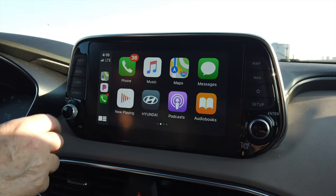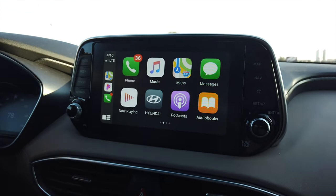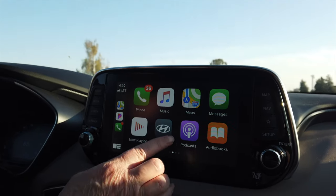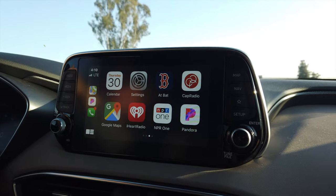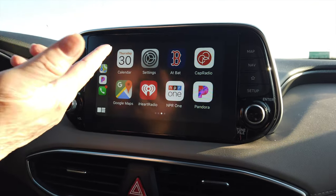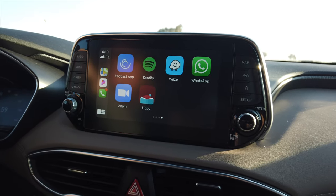From the CarPlay main menu, we have access to the phone, Apple Music, Apple Maps, and text messages — I'll get notified right through the display. There's a special Hyundai app with additional features we'll talk about later. You can also listen to podcasts and audiobooks. Other available apps include Google Maps, iHeartRadio, NPR One, and Pandora. You can use any app that's enabled for CarPlay, and you can even use Waze with Apple CarPlay now, which is something we've been looking forward to.